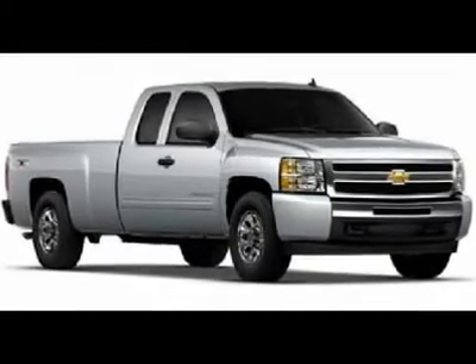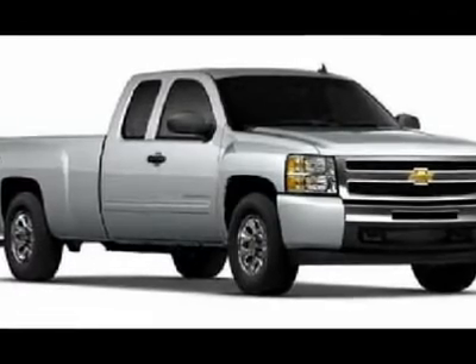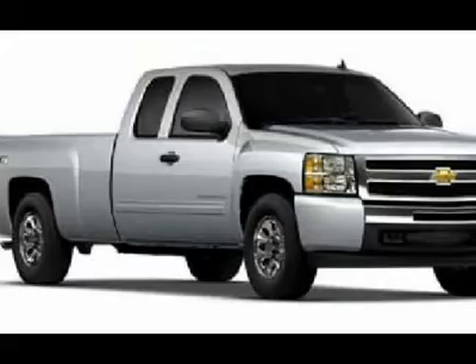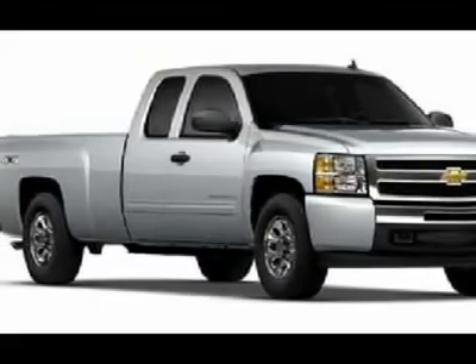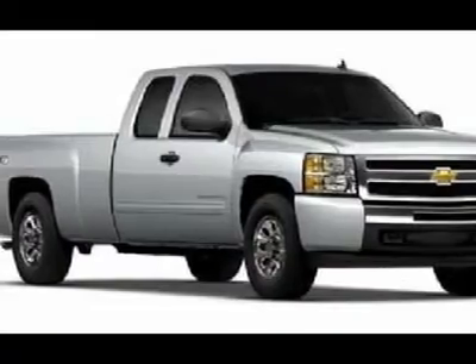You'll love this 2012 Chevrolet Silverado 1500. This is a car you'll want to take home. With 25 miles, it features automatic transmission and an exterior color of silver ice metallic. Call us and be the first to open the car door today.